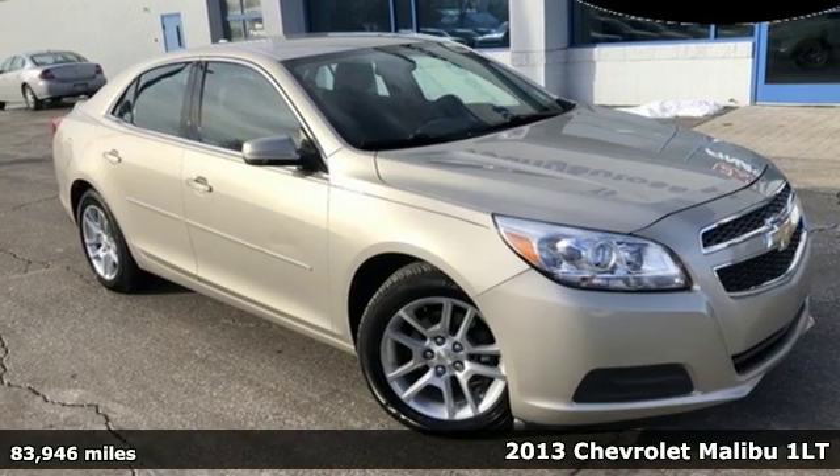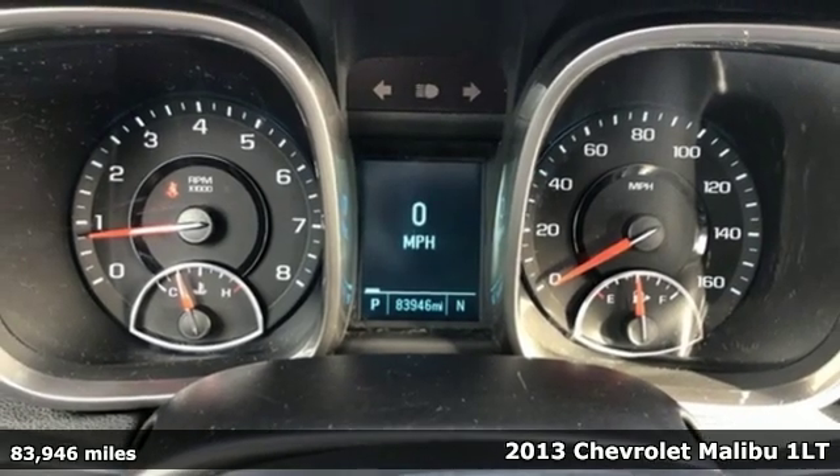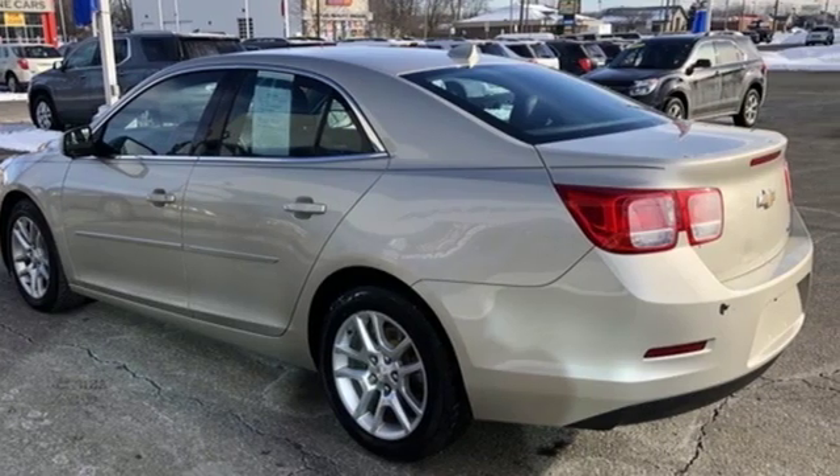Here's a 2013 Chevrolet Malibu. This sporty, fuel-efficient Malibu is a perfect blend of form and function. You'll look forward to every drive with features like these.